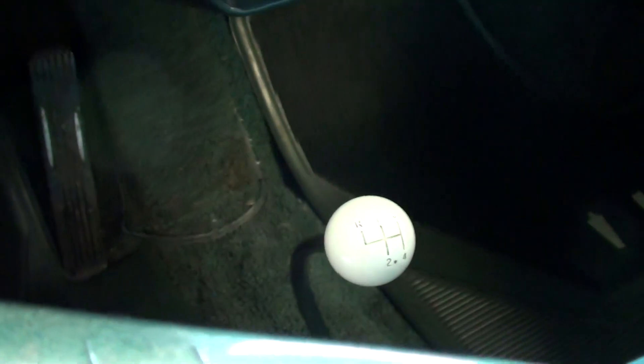It is a four-speed manual. I mean, it's in really nice condition — I believe that interior is all original, just really well kept.